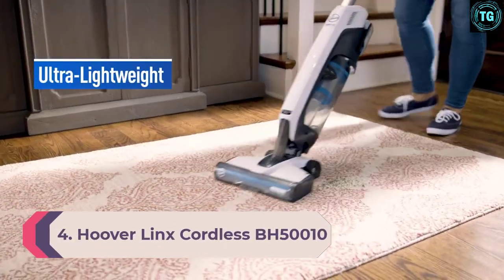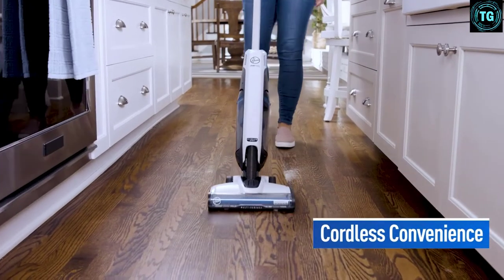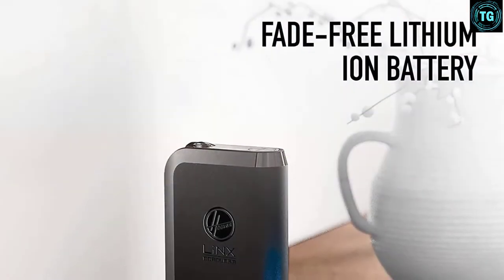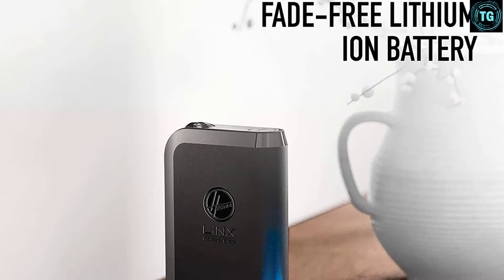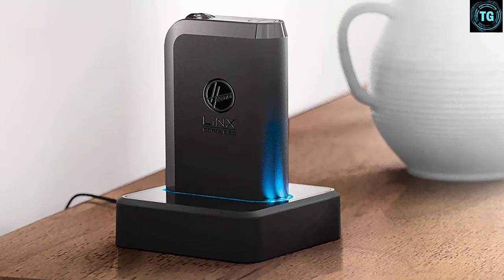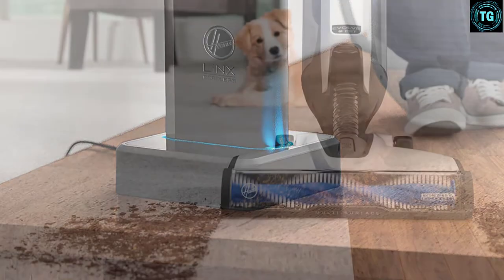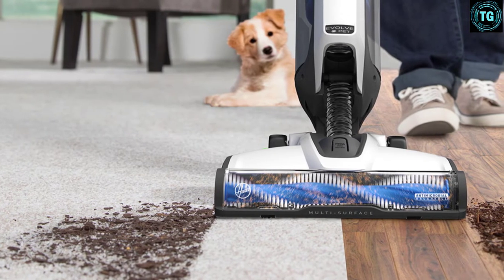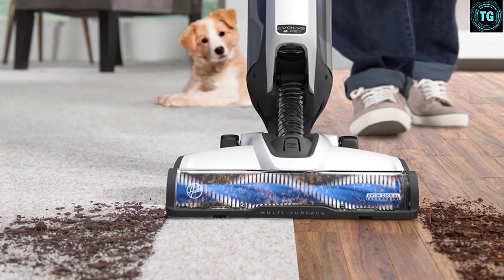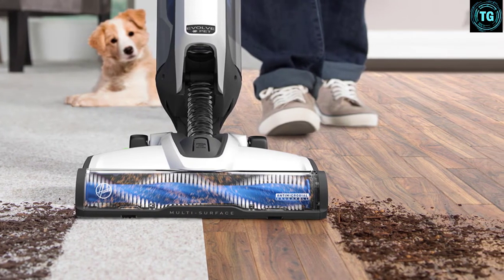Number 4: HooverLinks Cordless BH50010. Another cordless option from Hoover, the BH50010 uses a lithium-ion battery as its power source. Featuring a simple build, it gets the job done with ease thanks to its lightweight body. With a low-profile design coupled with a powered brush roll, it can pick up dirt and debris on any floor surface. The powered brush roll was fantastic at pulling dirt and dust up from both hard floors and carpets. Equipped with Hoover's Wind Tunnel airflow technology, there was no problem picking up dirt.